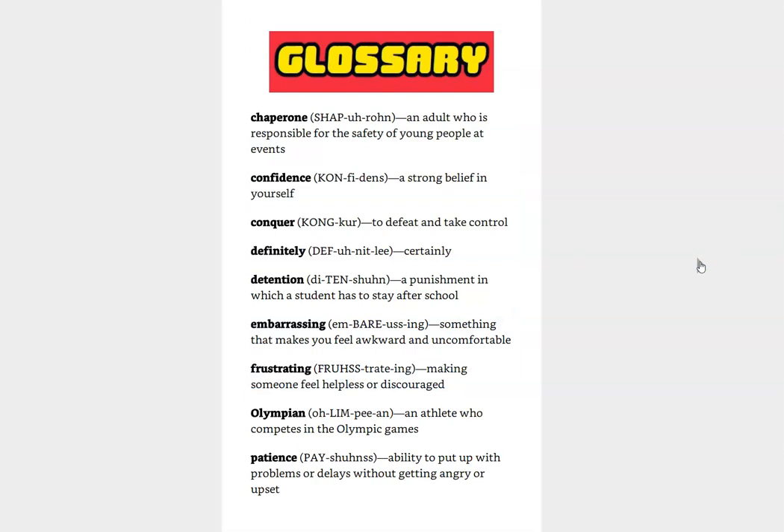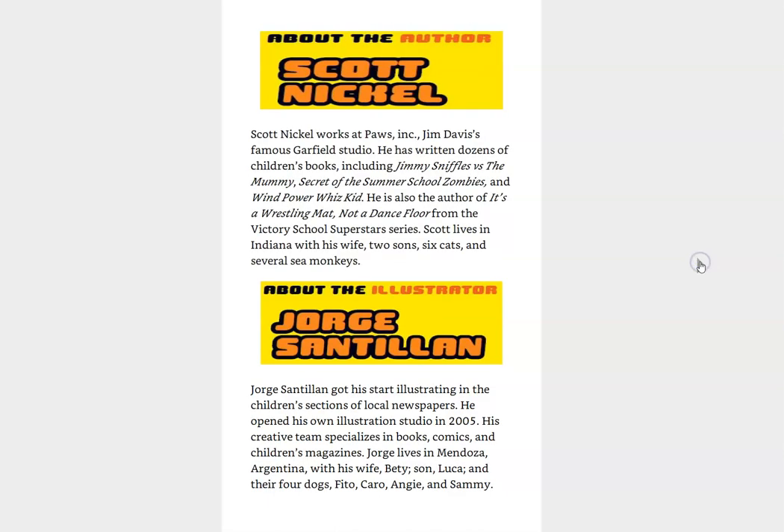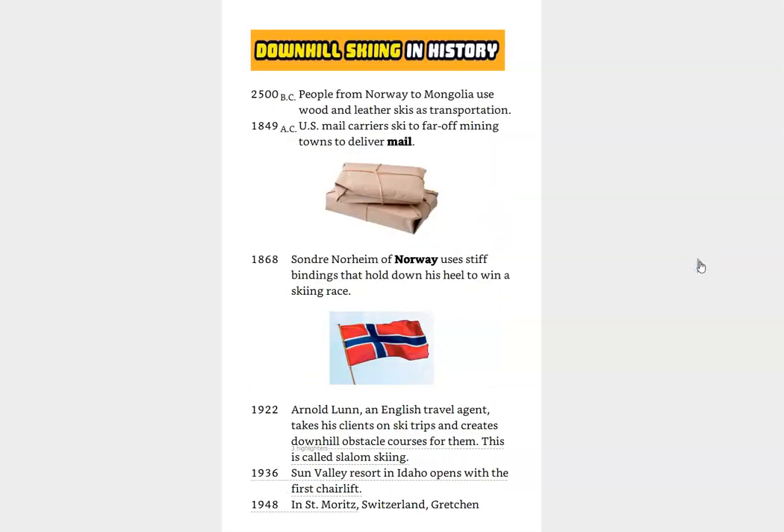At the end of the book, there is a glossary helping to explain some of the words that we read, and there's a little bit about the author and the illustrator. There's even a timeline that tells more about the sport of downhill skiing. Alright guys, hope you enjoyed that one. Thank you.